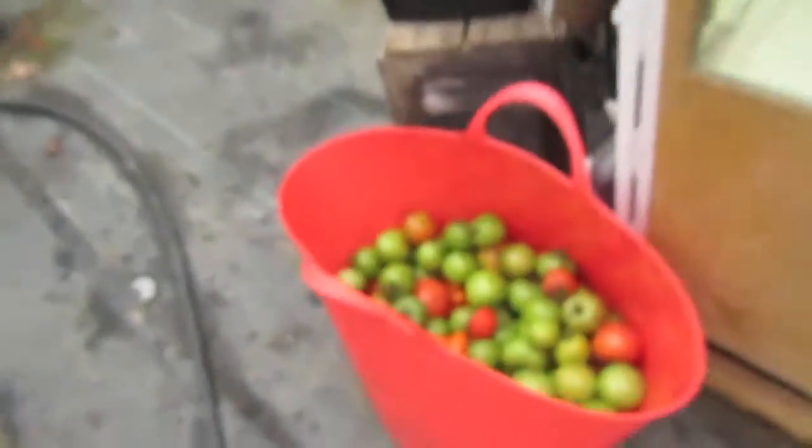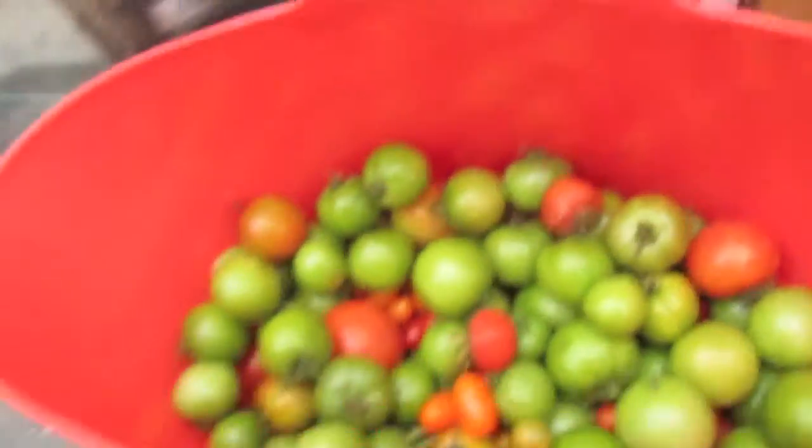So here's a bunch of unripe tomatoes that I picked over the last hour from the other greenhouse that they're taking down right now.